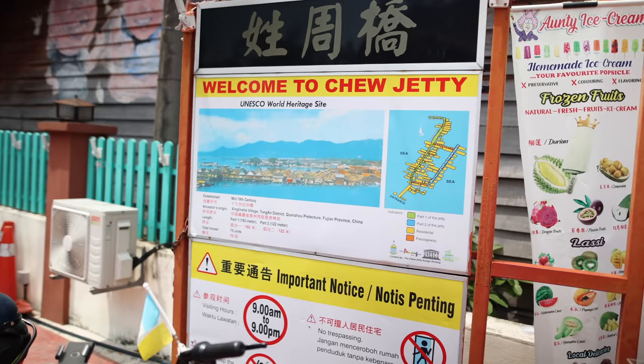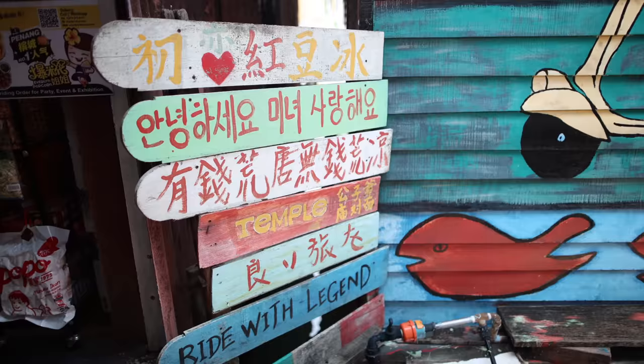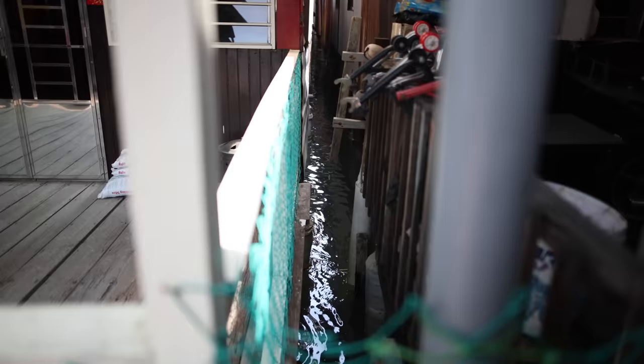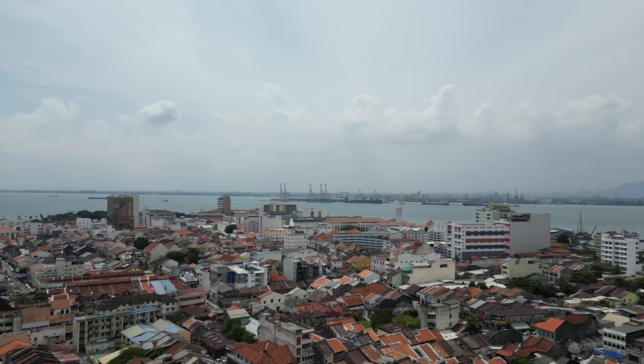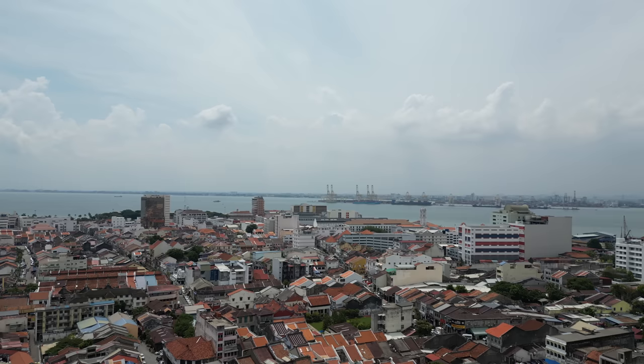The clan jetties of Penang are historic Chinese villages built out over the water on long jetties. Typically each jetty belongs to a single family clan, with dozens of wooden houses on each jetty. We visited the Chu Jetty, which is the one open to tourists. But now it's time for breakfast.